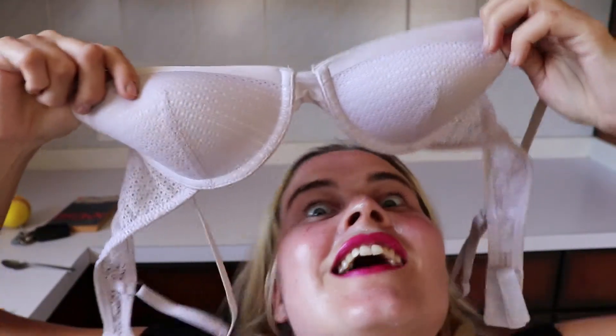This is a bra. This is an egg. These are heart-shaped sunglasses. This is a bra. This is money. This is a candle. This is also an egg, but a glitter egg.